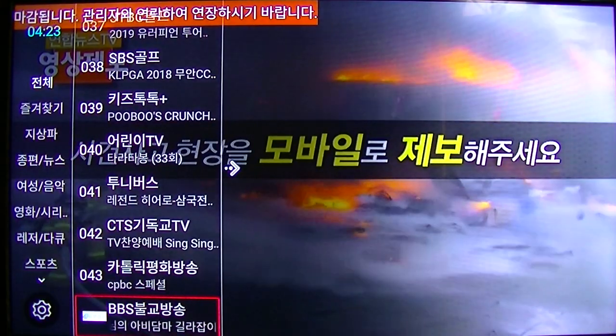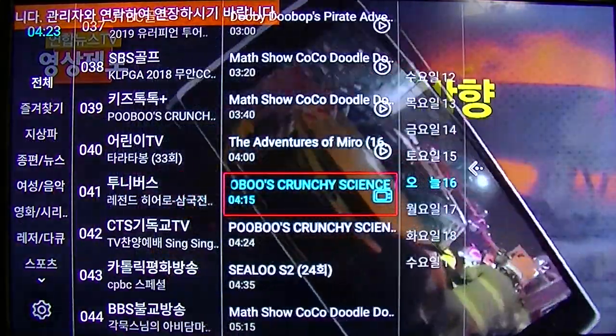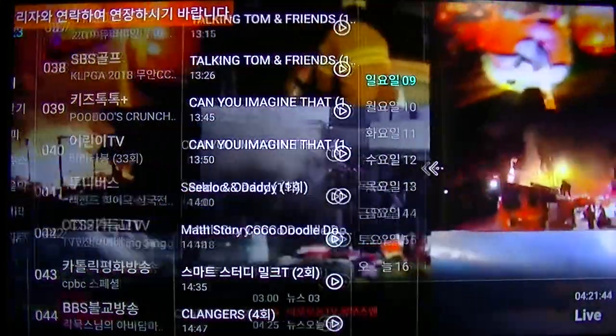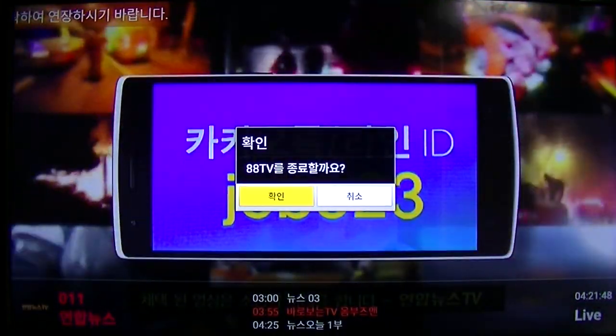About 44 premium channels — every channel offers seven days time shift and EPG electronic program guide.